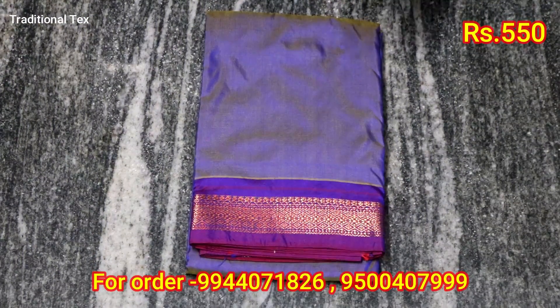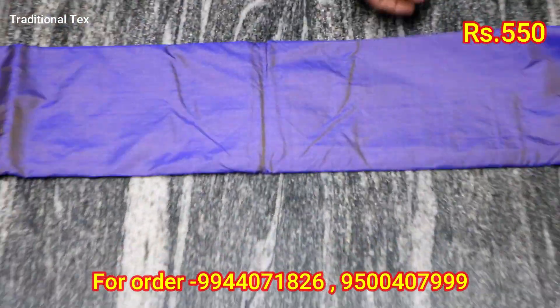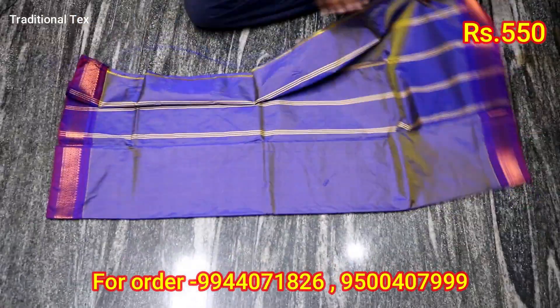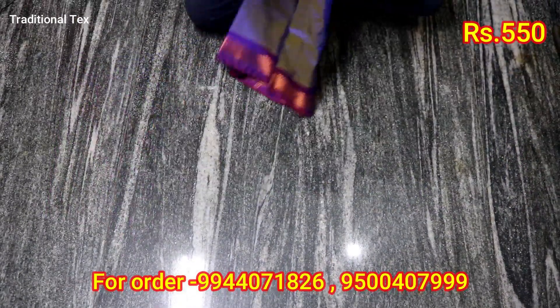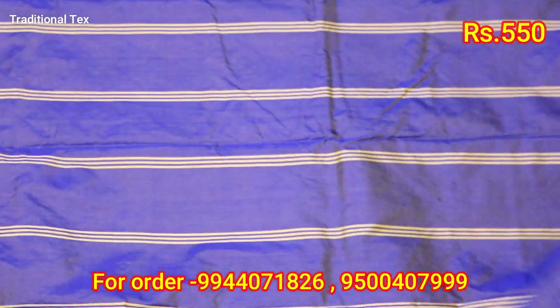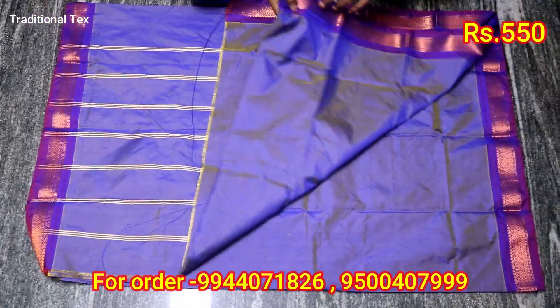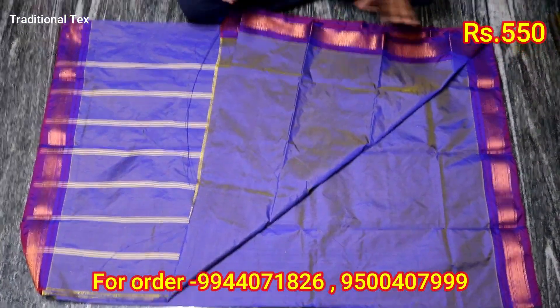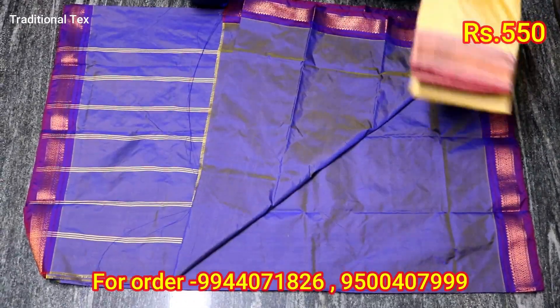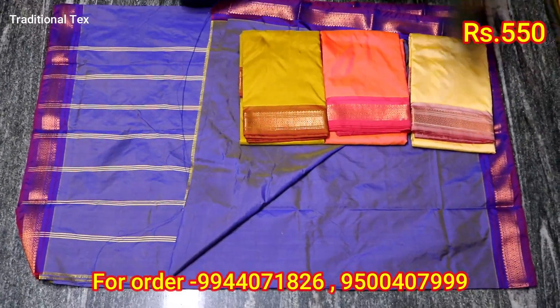We will put it in the 550 range, plain. We will put the sari in the front, the blouse in the front, and the designs in the bottom. Colors in 20–25 colors. We will put the price at 550.